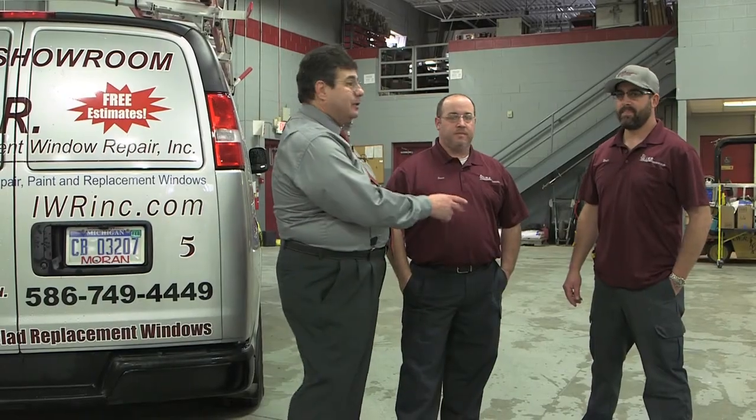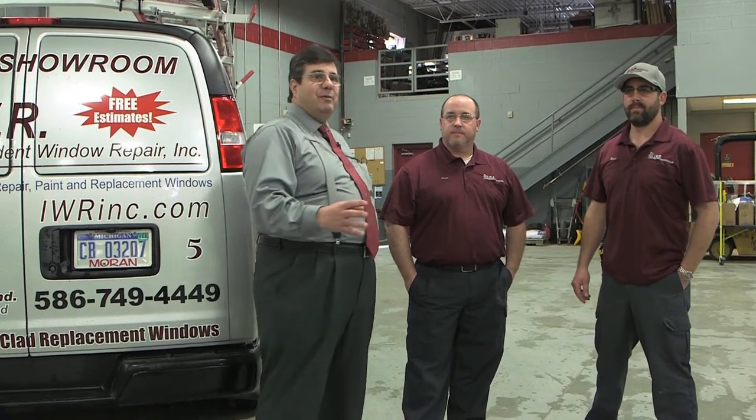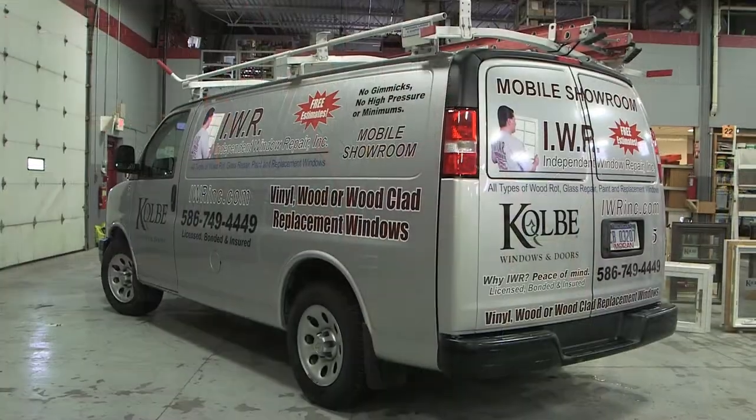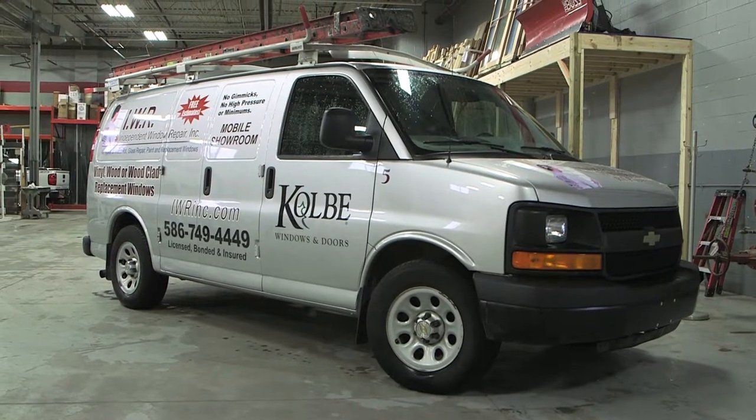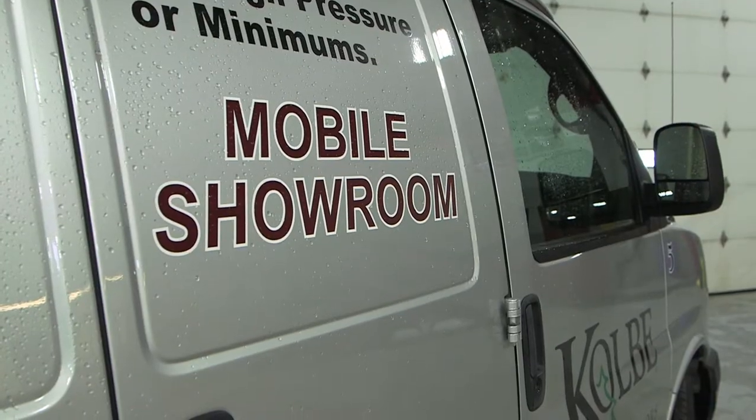I'm here with Nate and Jesse, and I want to talk to you about replacement windows. I know the name of my company is Independent Window Repair, but guess what? Sometimes the window is so bad it needs to be replaced. Sometimes homeowners are so mad at their windows they just want all new windows. Well, we have a great product line for you — it's called Kobe, kobewindowsanddoors.com — and we have a mobile showroom.